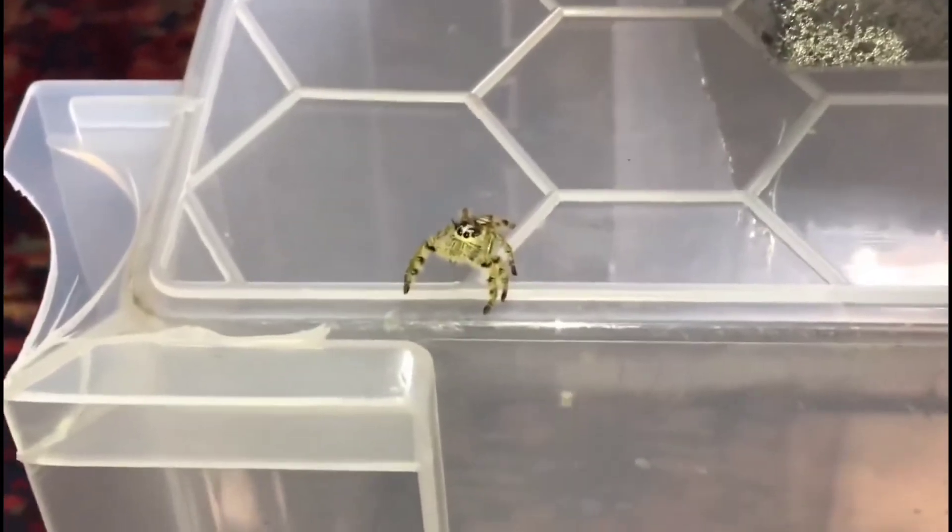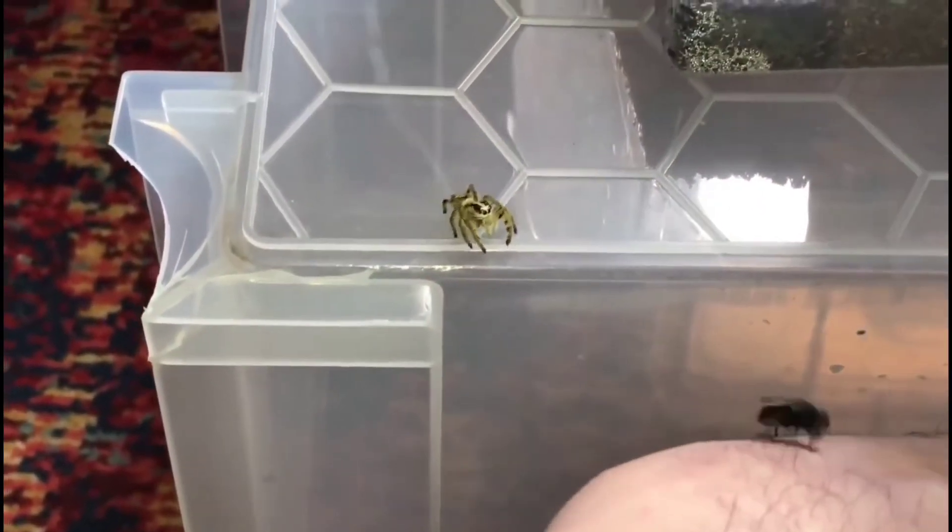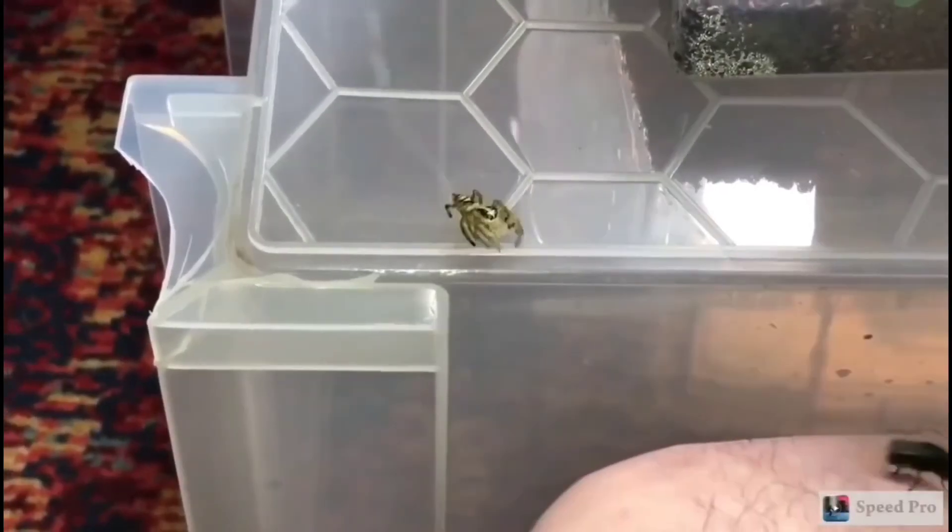Here's how quick a jumping spider hunts for food. Bingo — I don't even know if I caught that on camera.